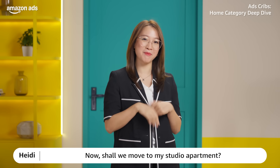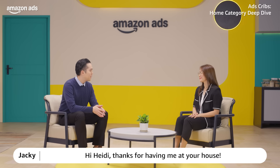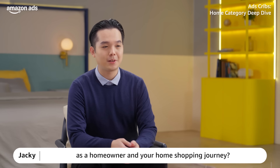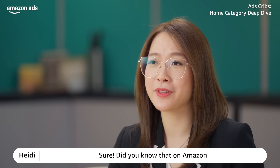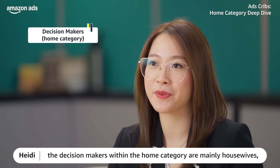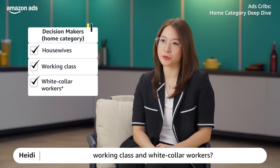Shall we move to my studio apartment? Hi Heidi! Thanks for having me at your house. Can you tell me more about yourself as a homeowner and your home shopping journey? Sure! Did you know that on Amazon, the decision makers within the home categories are mainly housewives, working class and white collar workers?